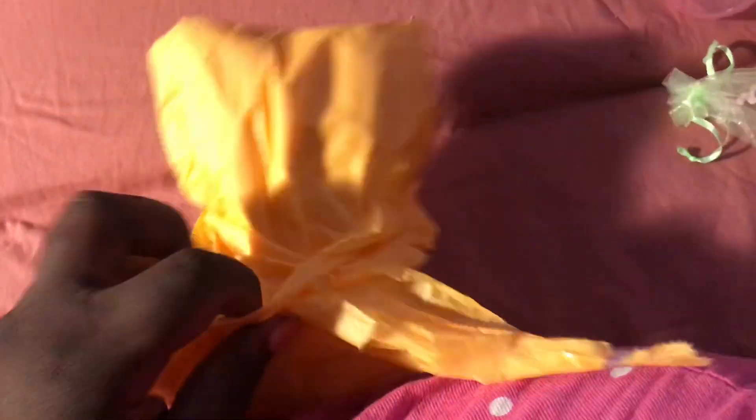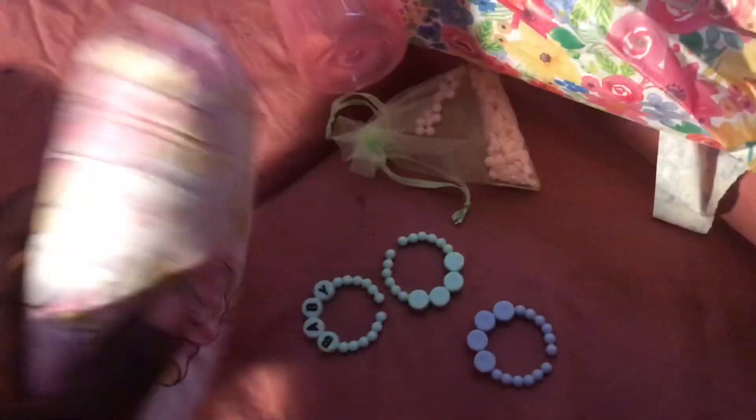Oh, these little smell-good things. I like that. I'm doing a few one here. It's so nicely wrapped, I'm just messing it up. Oh, this is so cute. She made a little pillow — oh my gosh, she made a little pillow! That's so cute. I really need to learn how to sew.